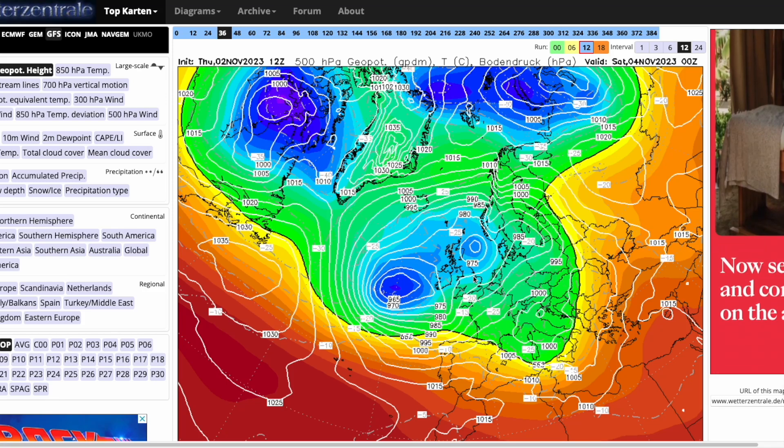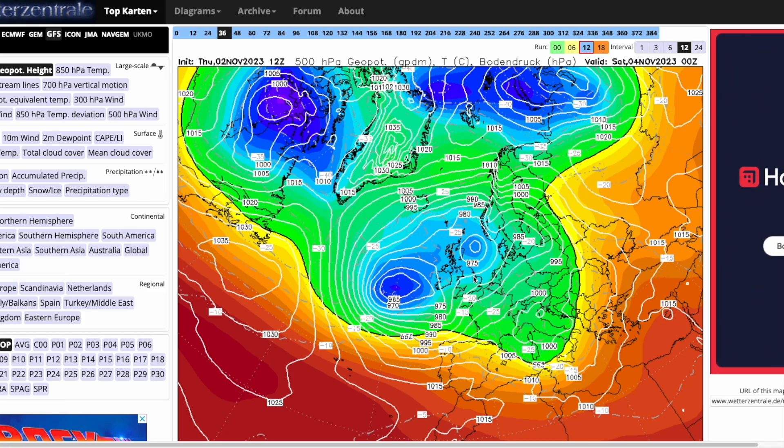Welcome everyone back to weekly weather updates. In today's video we're going to concentrate on what's going on over the next couple of weeks as we head further through November. We are pretty close now towards meteorological winter, only four weeks away. So things are going to be cooling down inevitably and the risk of wintry weather — cold, snow, ice — is becoming more and more possible as we progress through the next couple of weeks.